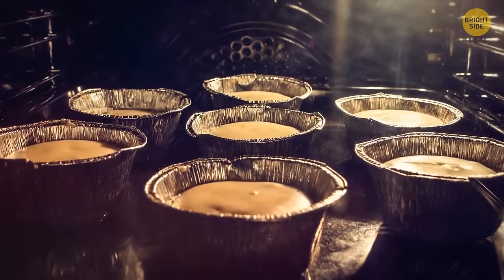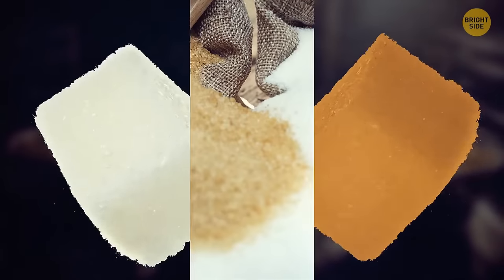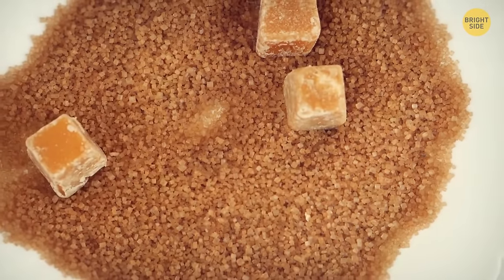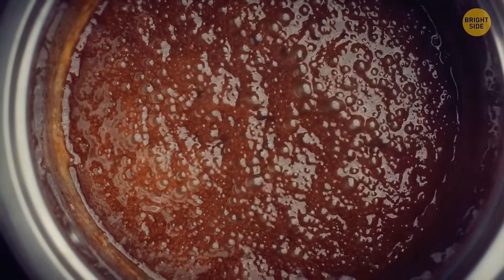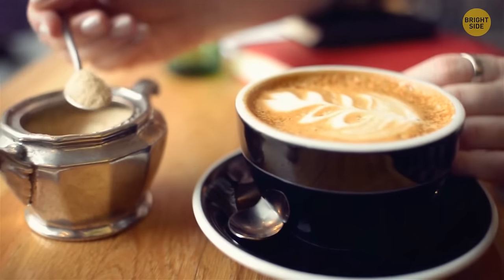You can use both white and brown sugar in recipes, but have you wondered what the difference is? The only thing that sets them apart is that during production, a small amount of molasses is added to brown sugar. Molasses is a syrup obtained when processing sugarcane and is usually removed during refining to make white sugar. If some molasses remains in the final product, we get brown sugar with its specific taste and darker hue.